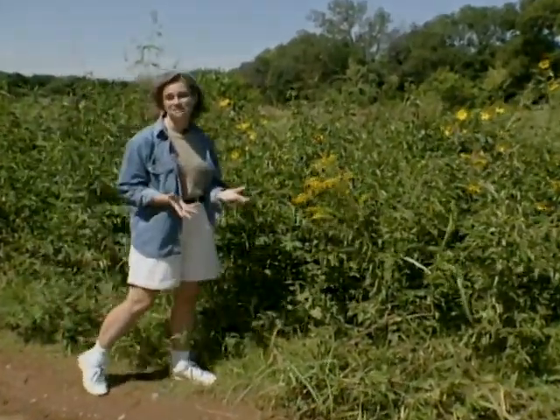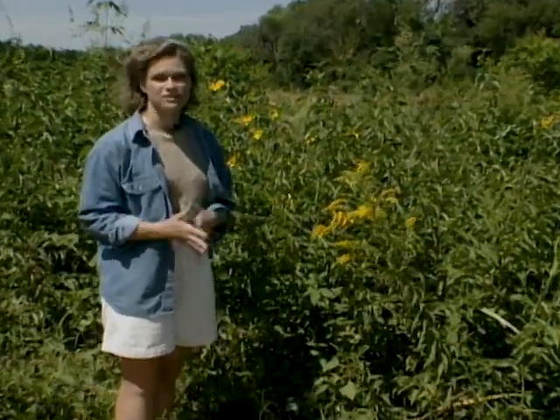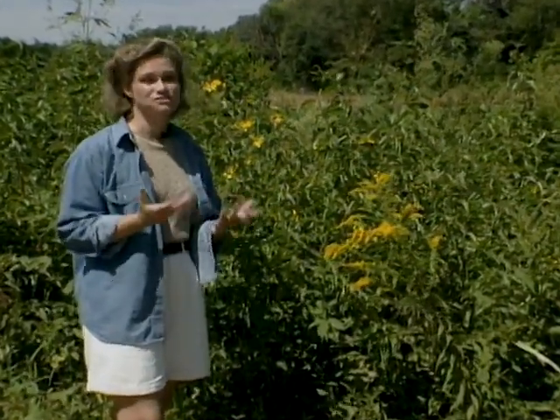Well, the fall allergy season is definitely upon us, and while you're driving down the road or walking and you're sneezing and crying, the plant that you see blooming most brightly is usually the one that gets blamed for all your misery. That's why today I wanted to explain a little bit of the difference between goldenrod and ragweed.